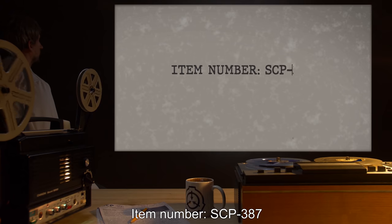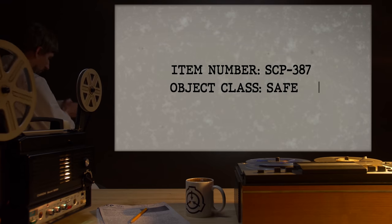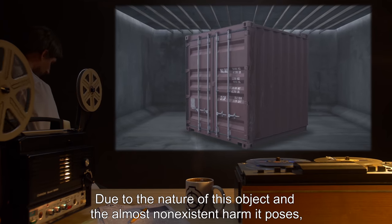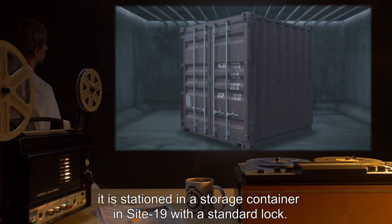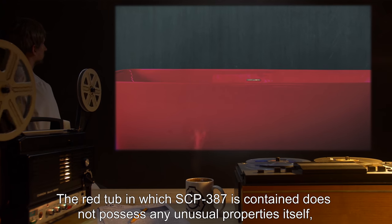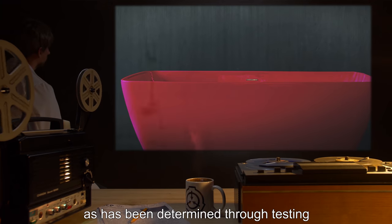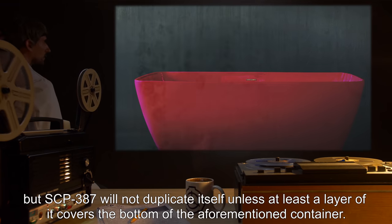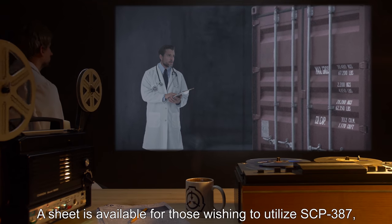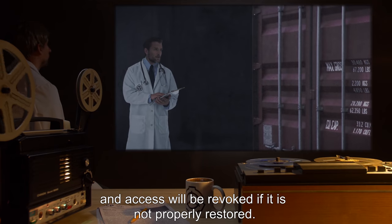Item Number SCP-387, Object Class: Safe. Special Containment Procedures: Due to the nature of this object and the almost non-existent harm it poses, it is stationed in a storage container in Site-19 with a standard lock. The red tub in which SCP-387 is contained does not possess any unusual properties itself, as has been determined through testing, but SCP-387 will not duplicate itself unless at least a layer of it covers the bottom of the container. A sign-out sheet is available for those wishing to utilize SCP-387, and access will be revoked if it is not properly restored.